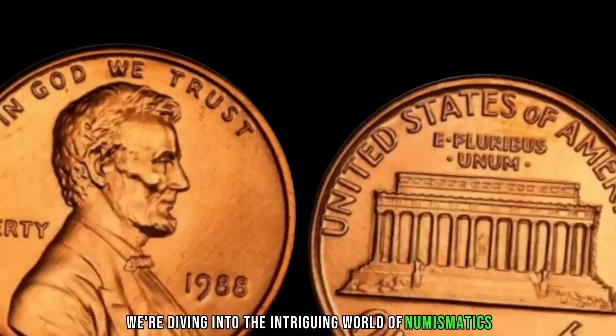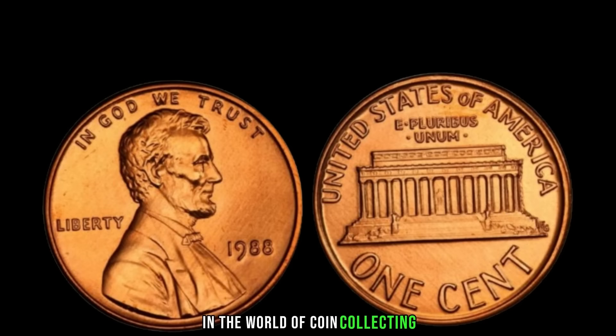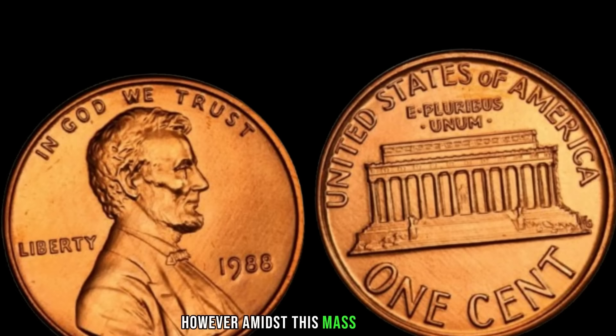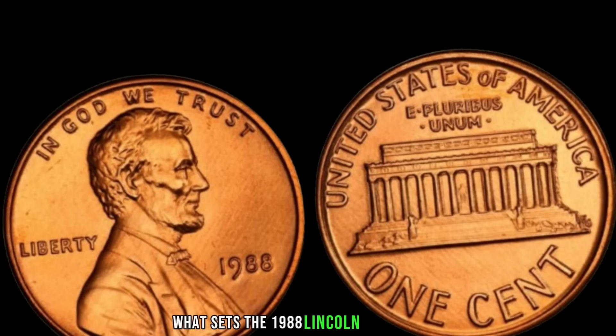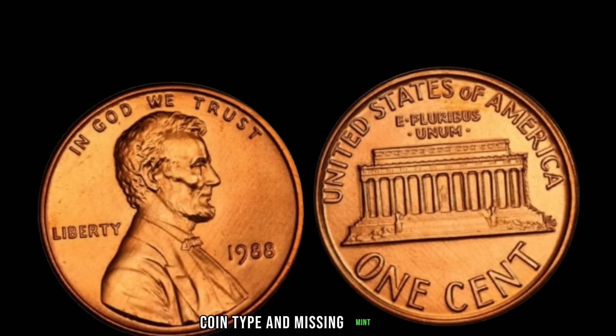We're diving into the intriguing world of numismatics to explore the story behind the elusive 1988 Lincoln penny with no mint mark, rumored to be worth millions. In 1988, the US Mint was in full swing producing millions of coins, but amidst this mass production, a small number of Lincoln pennies were struck without the customary mint mark. The absence of a mint mark on a coin usually signifies an error in the minting process, making it a rarity. The 1988 Lincoln penny without a mint mark is exceptionally rare — the combination of the specific year, coin type, and missing mint mark makes it highly sought after.